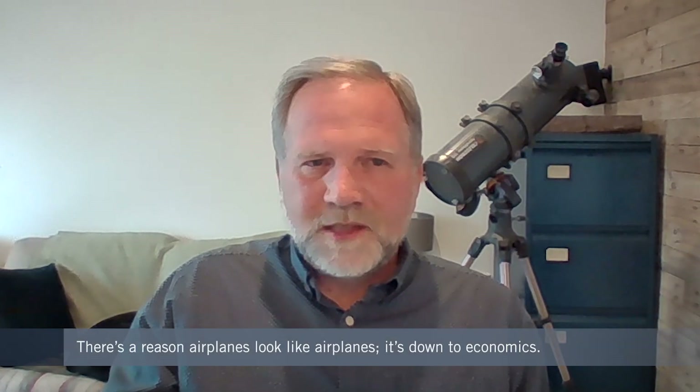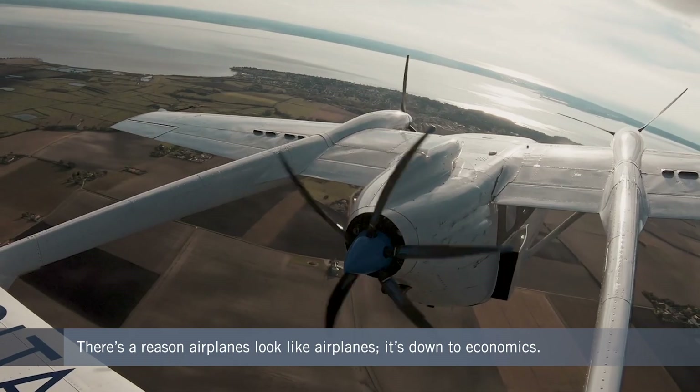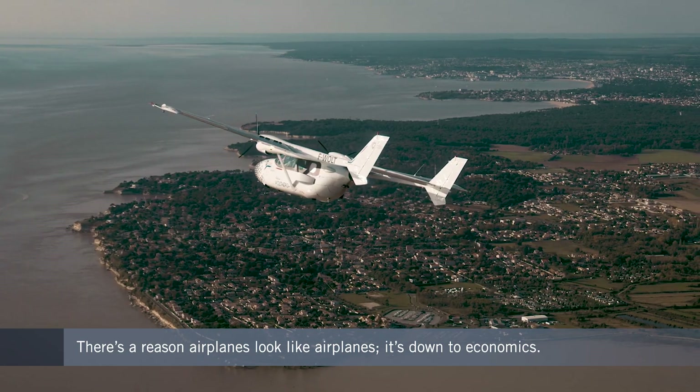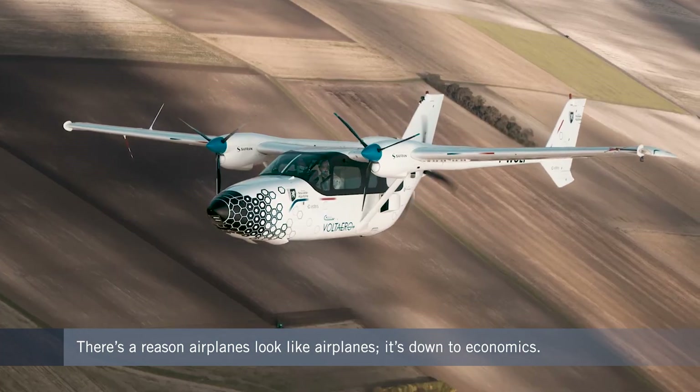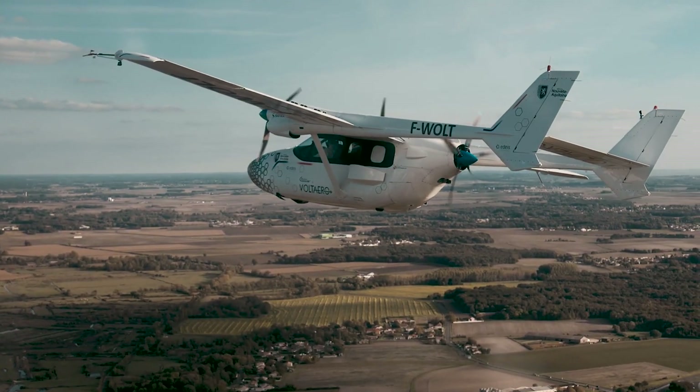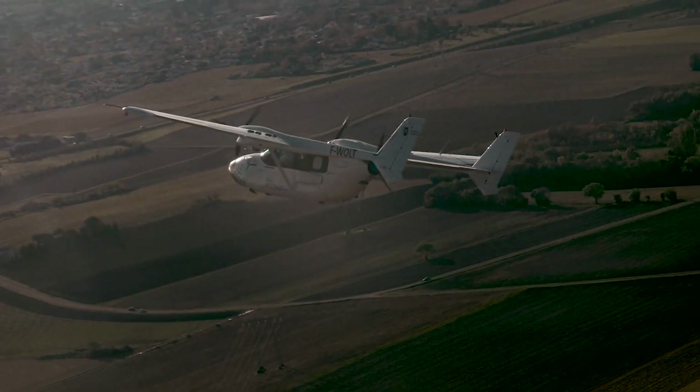We're starting to see convergence in the industry, and there's a reason why airplanes look like airplanes — it's because of the economics. The new aircraft, mostly powered by electricity or at least hybrid electric propulsion, are set to expand the parameters of transportation in, around, and potentially between cities.